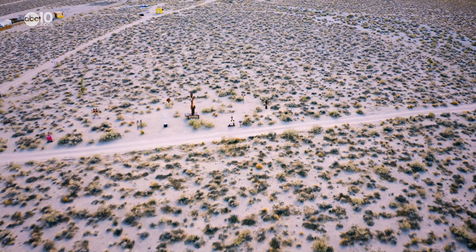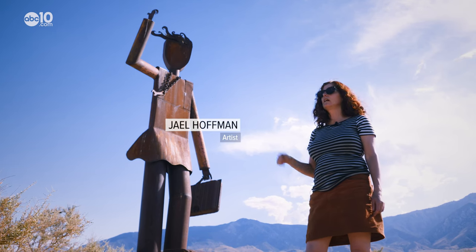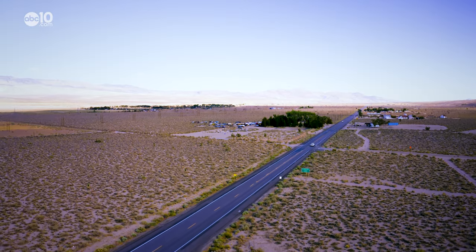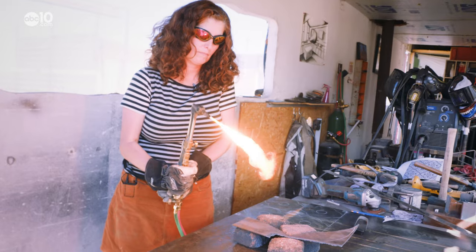If you aren't looking for them, you might just pass them. This sculpture was the first sculpture that I put in the garden and it's the tallest one — she's 15 feet tall. About halfway between Los Angeles and Mammoth Lakes is Yael Hoffman's gift to the Eastern Sierra commuters.